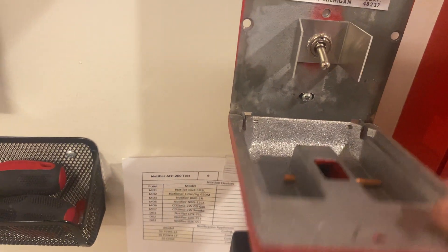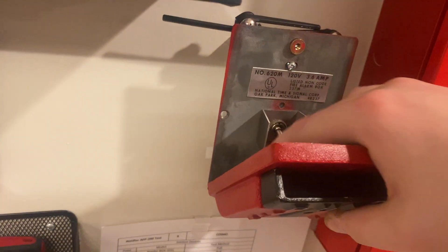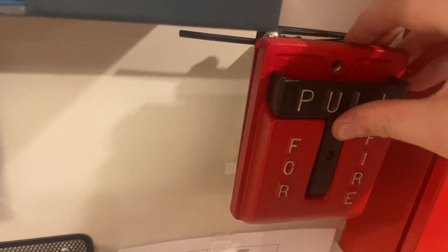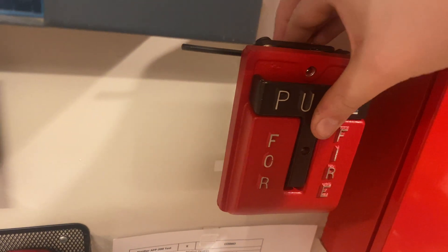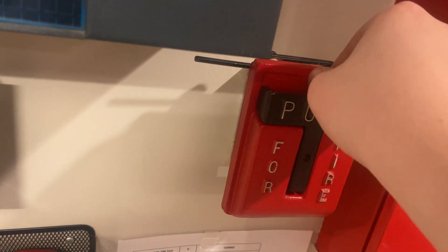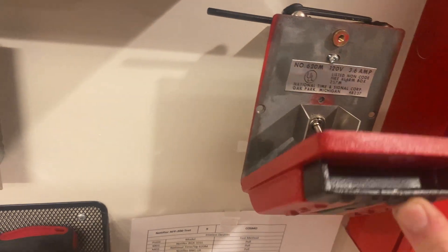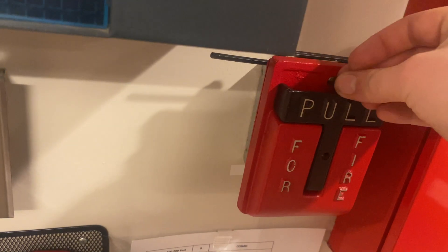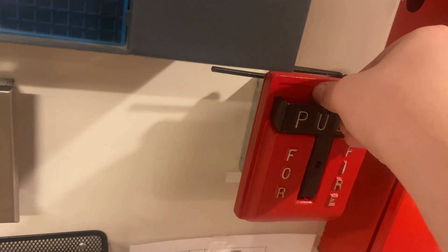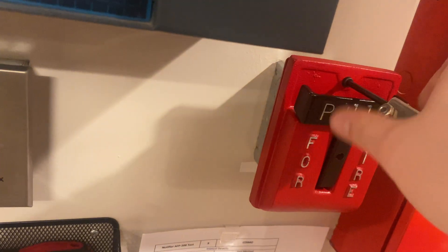Trying to knock all the glass out as much as possible. To reset it, you just open it up and move the T-bar back to its normal position. It's just a momentary toggle switch — you close the T-bar, push it up, and it resets the switch. Kind of hard to do one-handed. It doesn't like to stay when there's no glass rod in it.